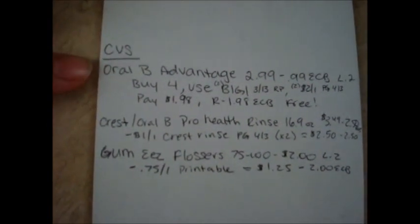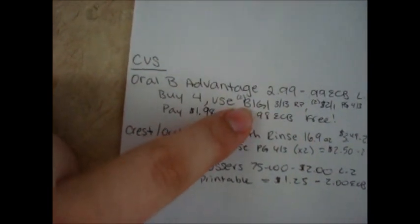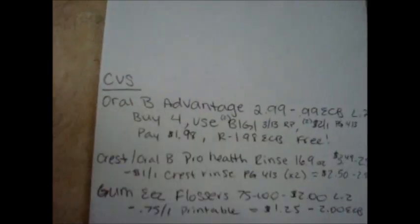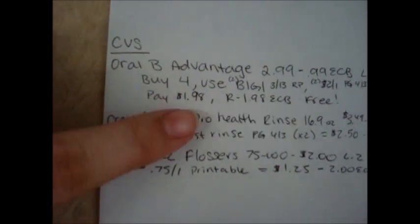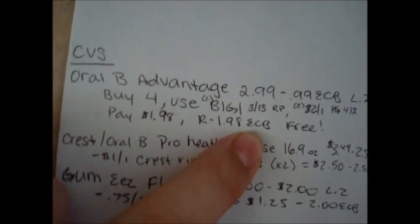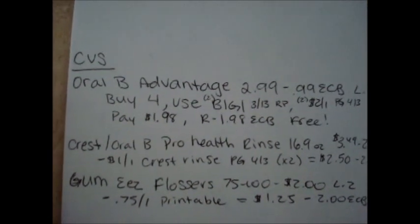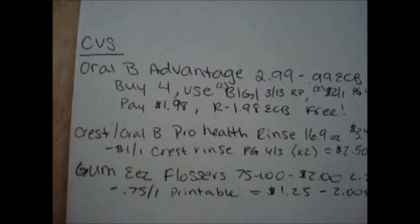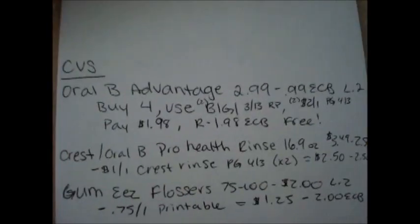And then my CVS list. I shorthand a lot of stuff, like B1G1 — buy one, get one free — and the 3/13 Red Plum. I always put what I'm going to pay. So, you pay $1.98 and then you receive $1.98 ECB, which is Extra Care Bucks. Extra Care Bucks are basically like money — you can only use them at CVS, so it's basically a store credit. You pay $1.98 and then they give you $1.98, so it equals basically free. That's what I take with me shopping.